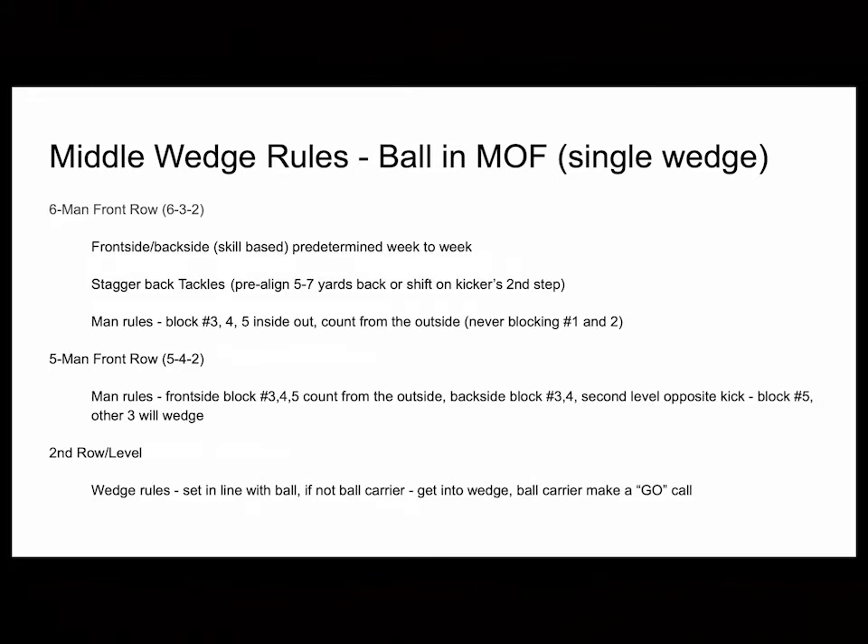When we ran this single wedge or middle wedge return with the ball in the middle of the field, our front guys had man responsibilities. We blocked numbers three, four, and five from both the left side and the right side — we never blocked number one and two from both sides. We always counted outside in and blocked inside out. We eventually moved to a five-man front, which didn't change much — we just lost one man up front. We still blocked three, four, five on both sides, but one of our wedge guys had to block the backside number five. What determined front side and backside was a week-to-week thing based on tendencies.